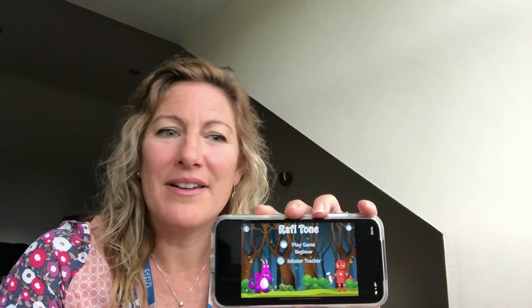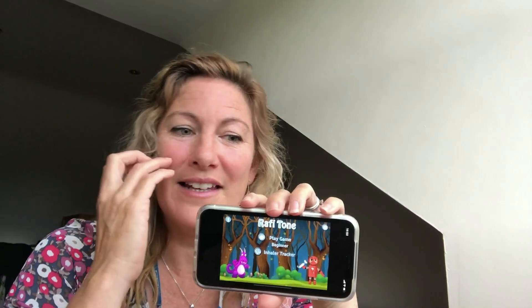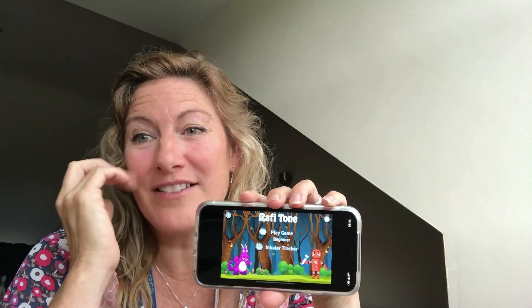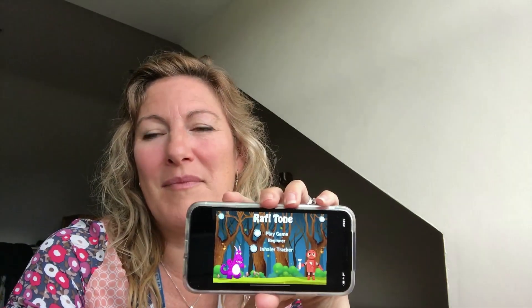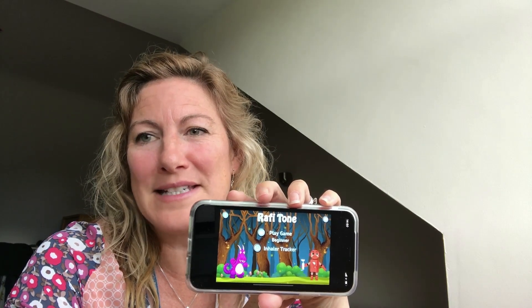The Raffi app says it's designed to help make using an inhaler easier and more fun. And I think it does what it says on the tin.